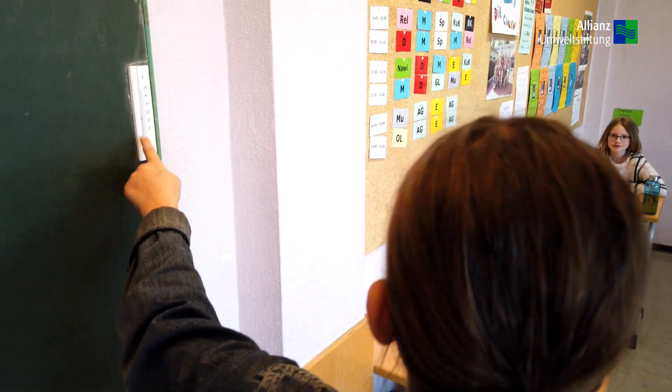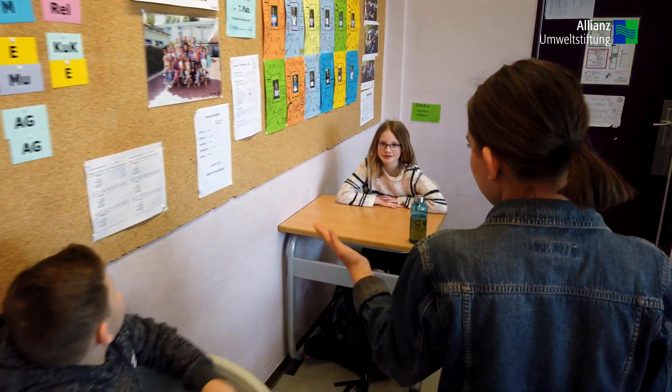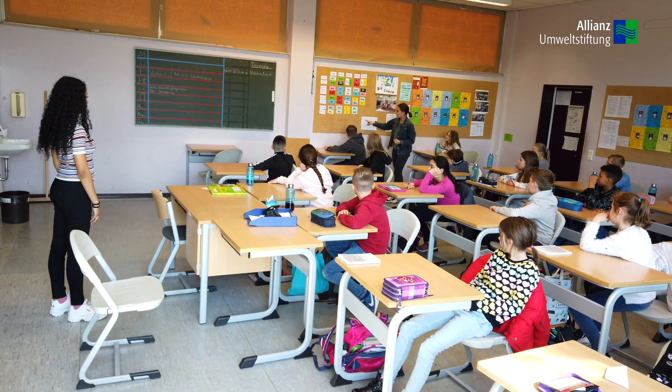Das hängt hier, denn ihr kriegt immer vorne – selbst vor den Winterferien – immer so eine Liste. Und da könnt ihr dann dreimal am Tag, Montag bis Freitag, immer eintragen, welche Temperatur ihr Klassenzimmer habt.